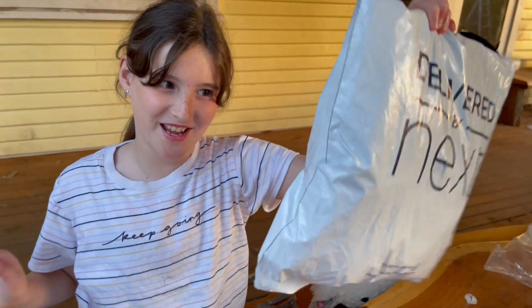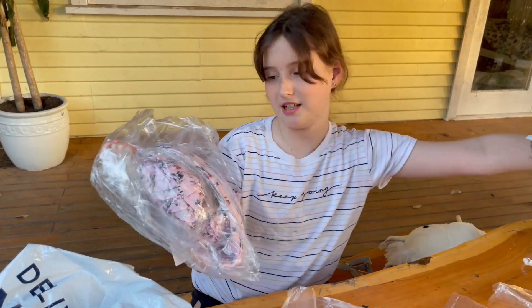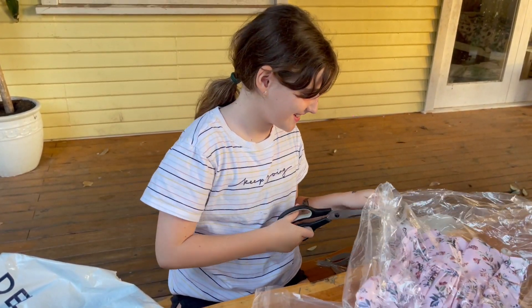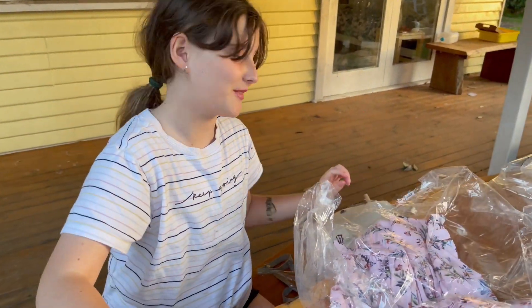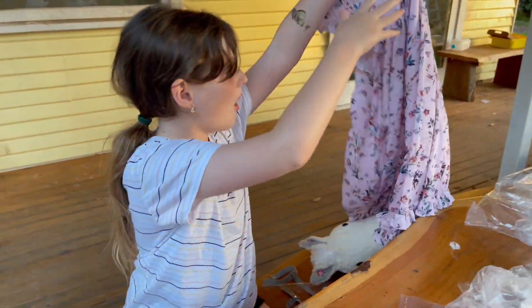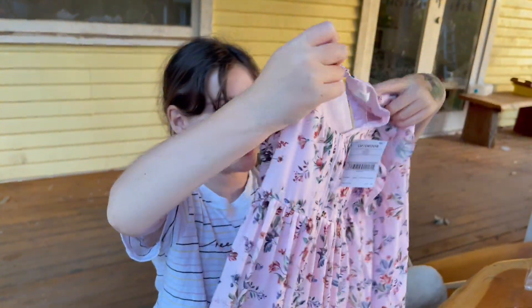There's another bag over here, guys — this is the last one. It's a pretty dress. I don't remember this one. It's so ruffly — oh my gosh, look at the bottom, it's got ruffles! It's so pretty.